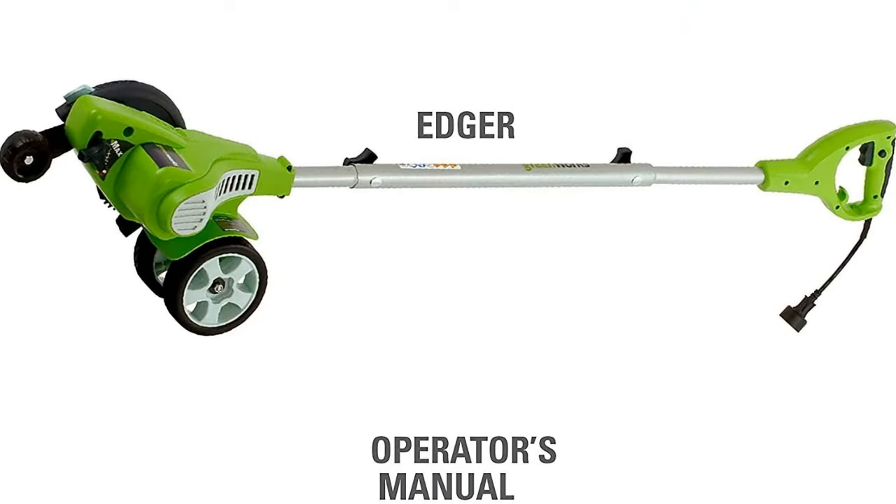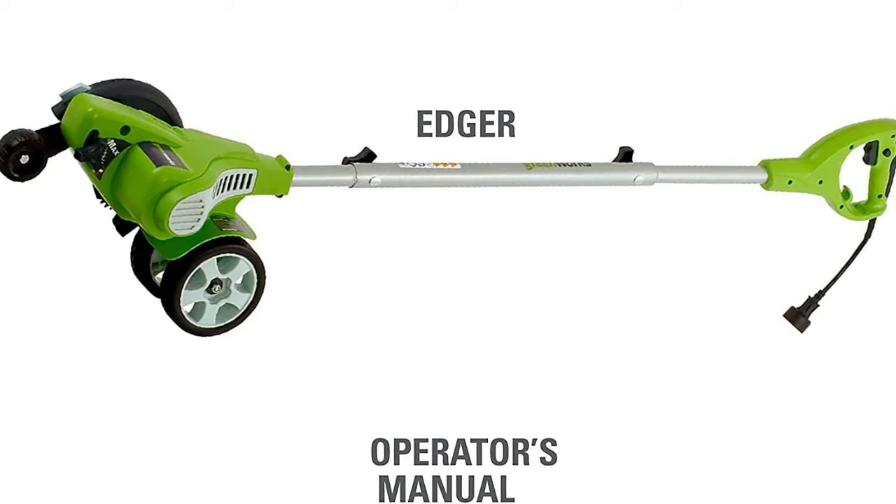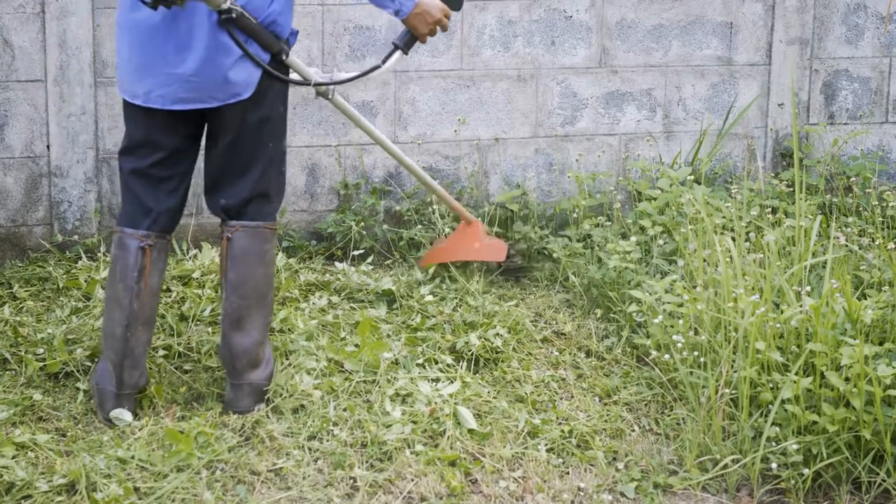It's time to move beyond clumsy, harmful gas-powered mowers. It's time for Greenworks to be your lawn tools for life.